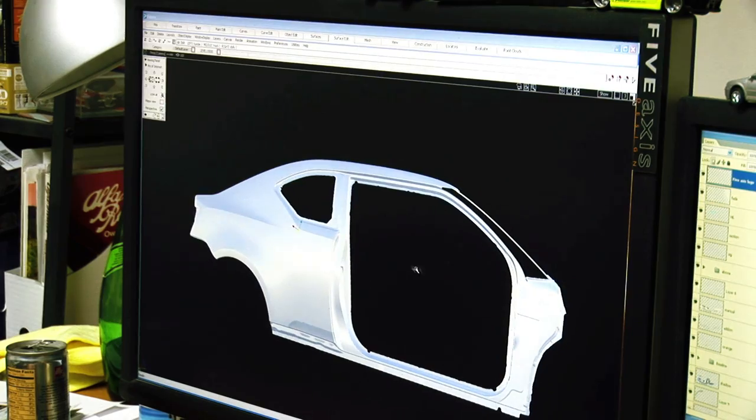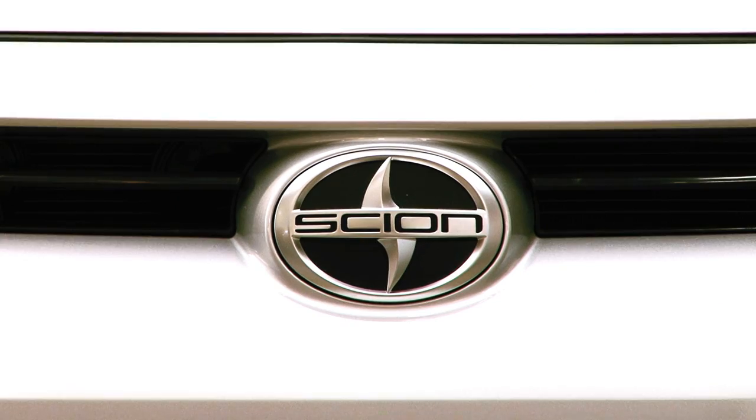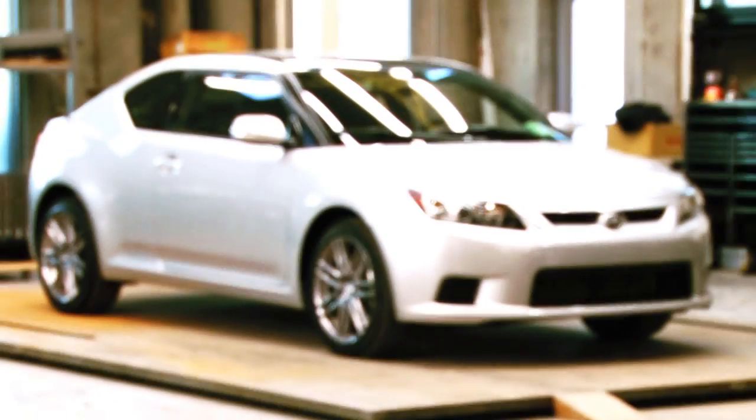My name is Troy Sumitomo. I'm the owner of 5Axis, and we've been involved with Scion since day one when they first came to the United States with the XB. We've built numerous concept cars and show cars for them. This year Scion is launching the new Scion TC at the New York Auto Show.